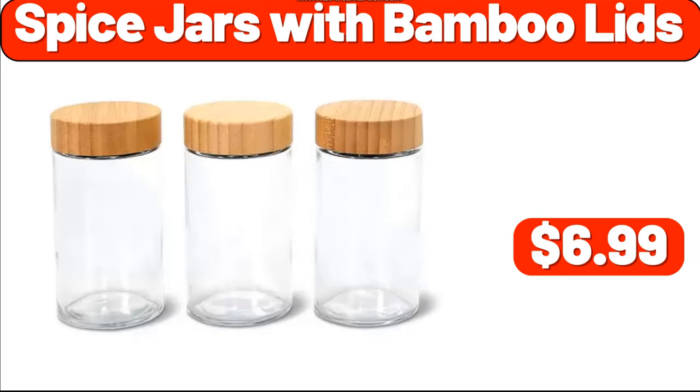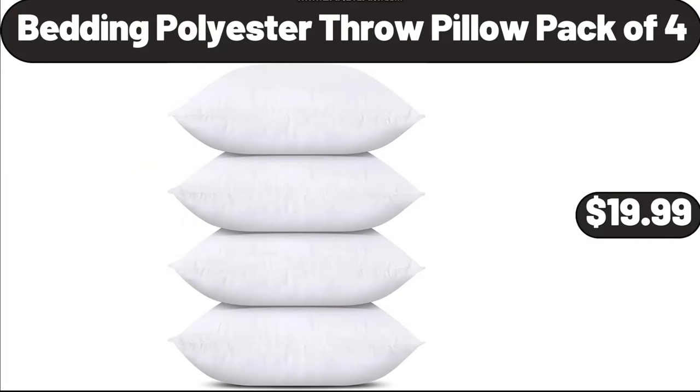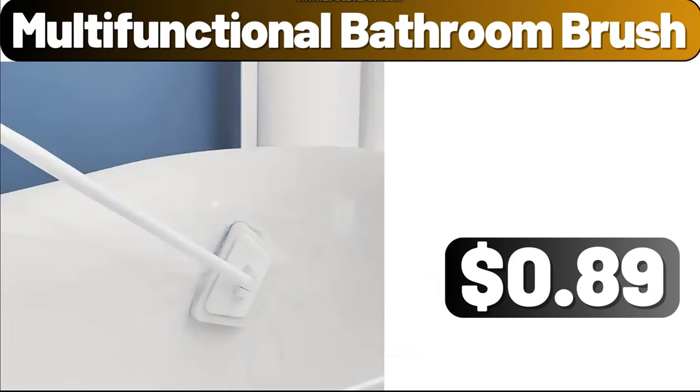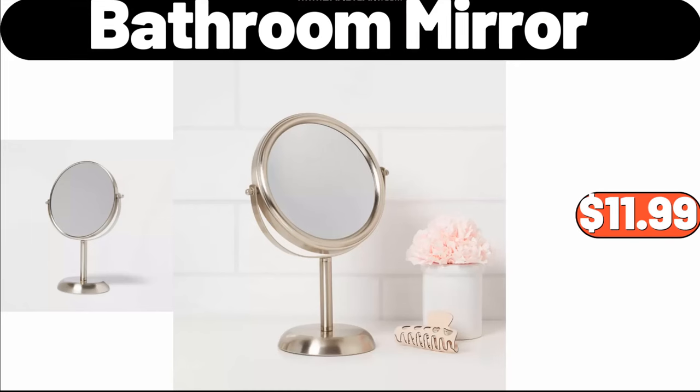Spice Jars with Bamboo Lids, $6.99. Bedding Polyester Throw Pillow Pack of 4, $19.99. Plastic Storage Box, $2.99. Multifunctional Bathroom Brush, $0.99. Bathroom Mirror, $11.99.